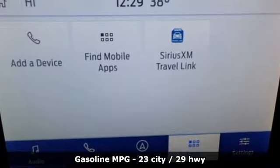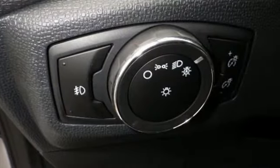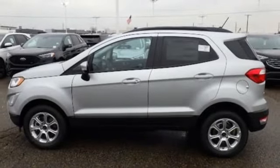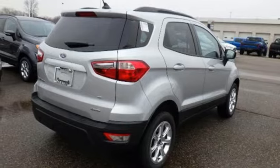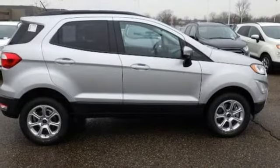Inline four-cylinder engine, front heated bucket seats, streaming audio, rear parking sensors, leather steering wheel, Wi-Fi hotspot, external memory control, power sliding and tilting sunroof, wireless phone connectivity, and doors and push-button start proximity key.